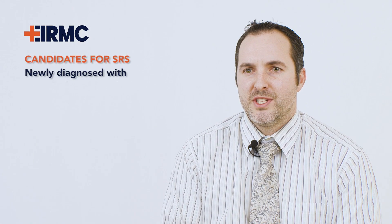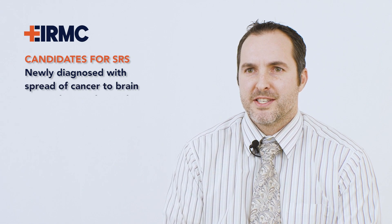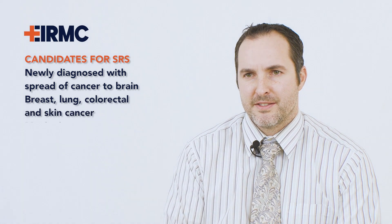Stereotactic radiosurgery is most often utilized for those with newly diagnosed spread of cancer to the brain. Most commonly this is seen with those with breast cancer, lung cancer, colorectal cancer, as well as skin cancer.